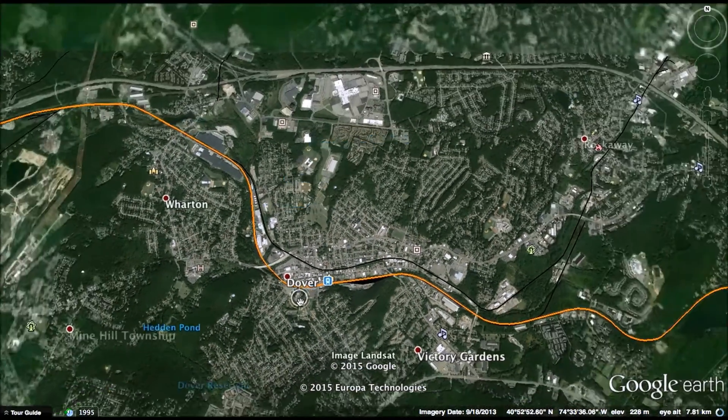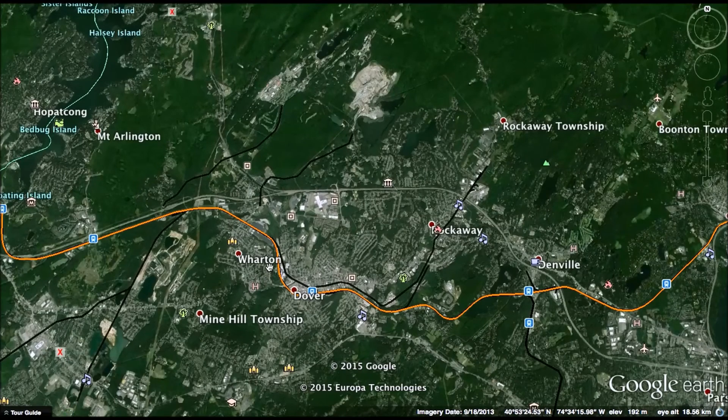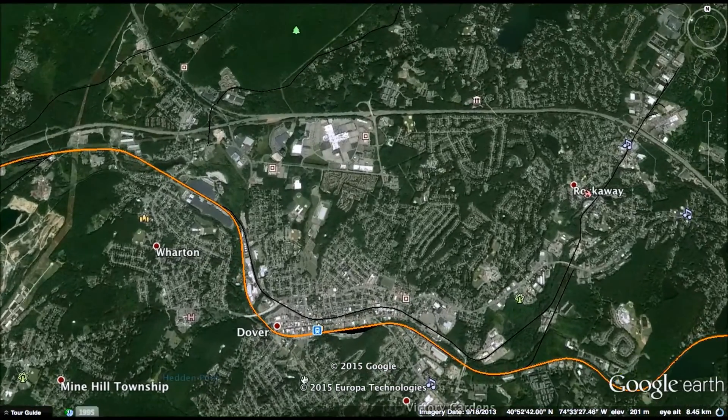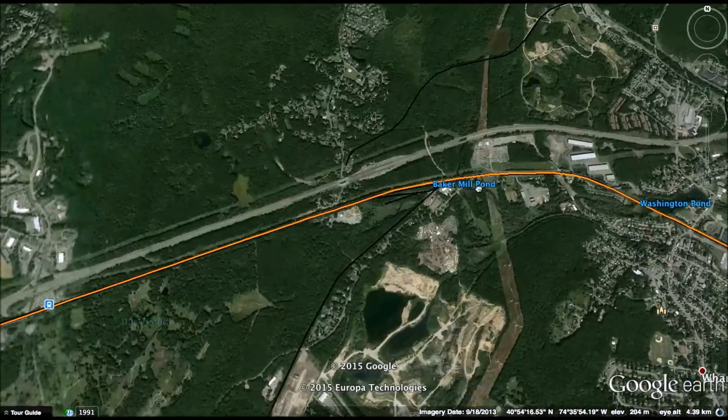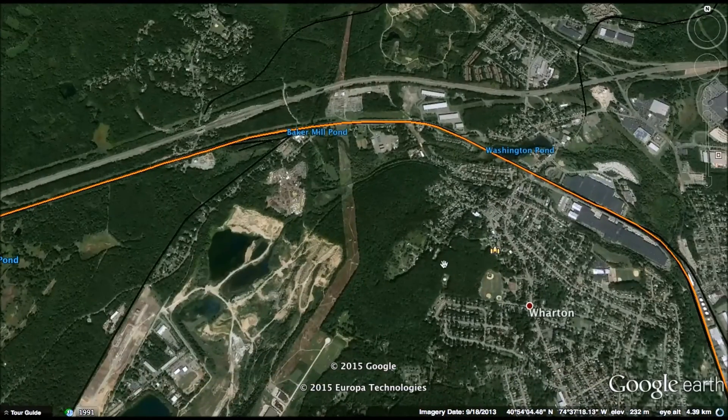Dover is an interesting place — it's the heart of what you'd call the Morris County area of central northern New Jersey. There are lots of business parks nearby and malls. I think many people coming from both Manhattan and Northeast Pennsylvania will appreciate Dover as an intermediate stop. After that, the line will continue west.